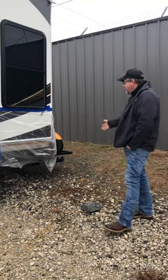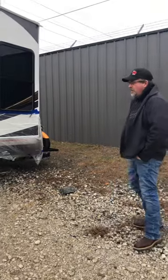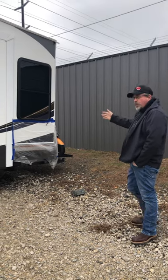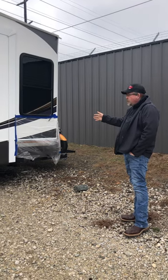That's essentially what happened here. As you can see, this is a beautiful rig, but when you're in tight places, folks, you've got to pay attention to where the back of this rig is at.